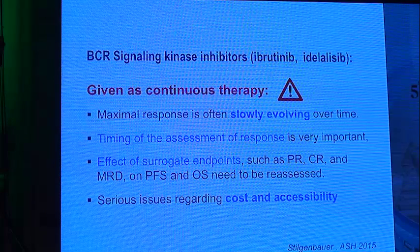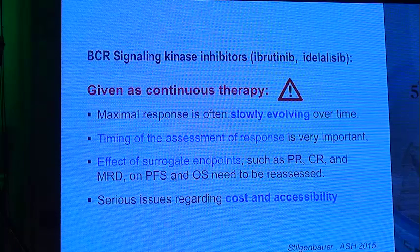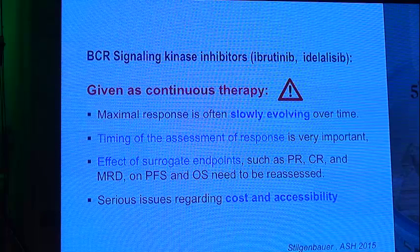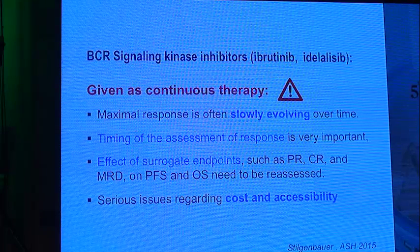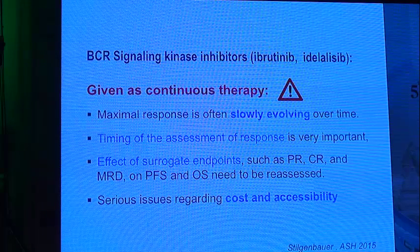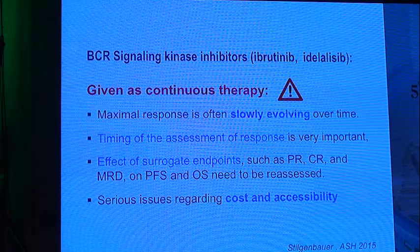We cannot assess the response after only two or three months — we have to wait. The effect of surrogate endpoints such as partial response and complete response should be reassessed. And of course, continuous therapy raises serious issues regarding the cost and accessibility of these drugs in many countries.